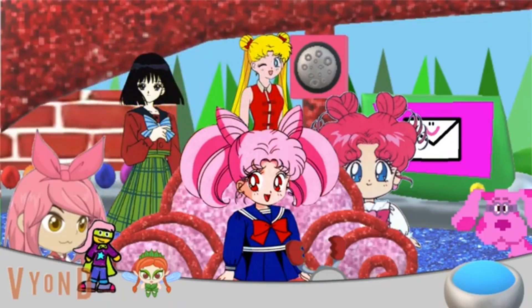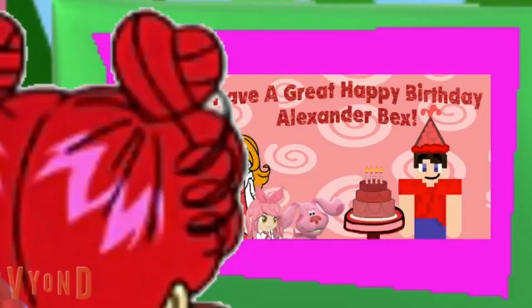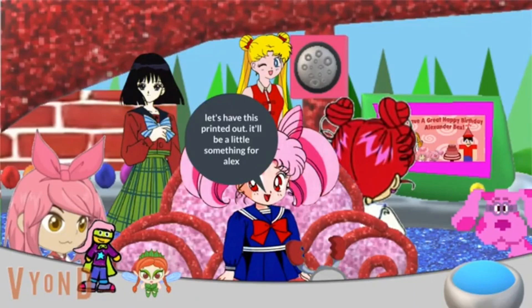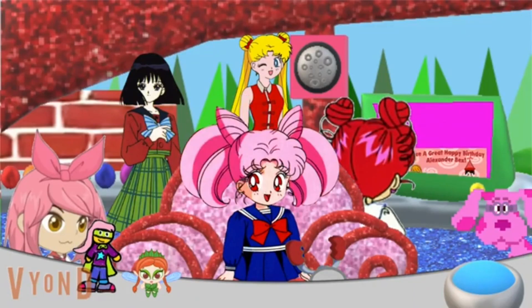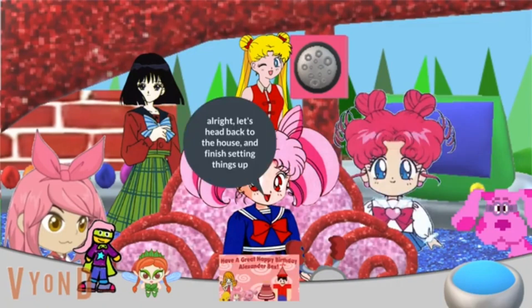We just got an email. I wonder who it's from. Oh look, someone sent a birthday fan art for Alex, and it's from Noah Bisson. Very excellent artwork, Noah. Let's have this printed out — it'll be a little something for Alex. Alright, let's head back to the house and finish setting things up.